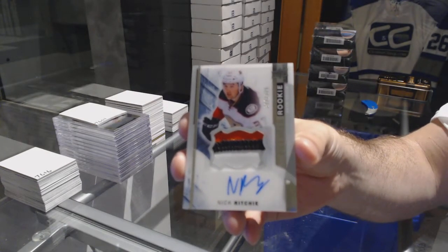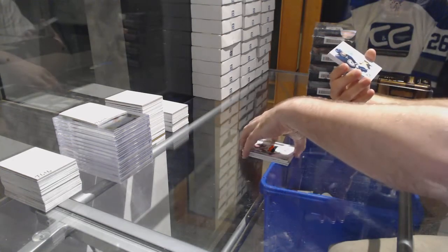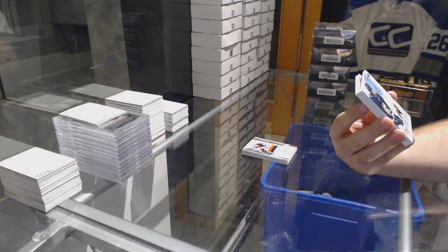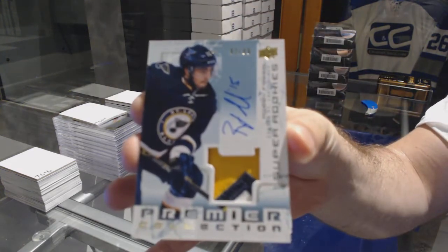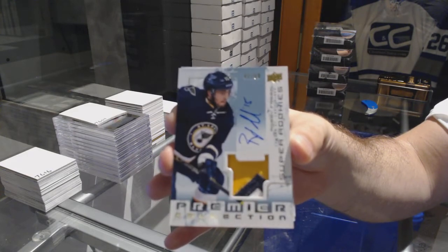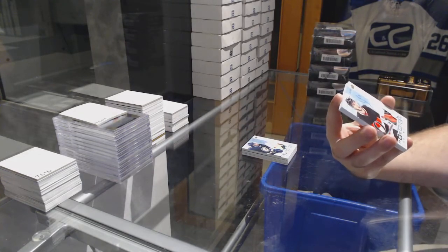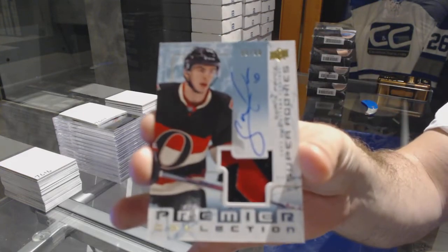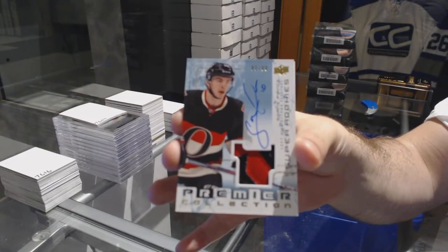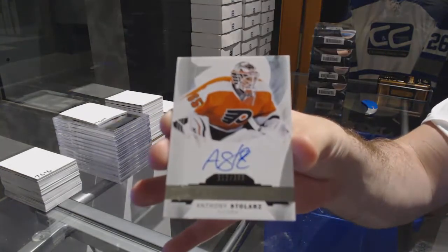Three color rookie patch auto, Nick Ritchie. For the St. Louis Blues, number 3.99, three color super rookie patch auto, Robbie Fabri. Super rookie patch auto — that's random. Another super rookie patch auto for the Senators, Shane Prince. Two super rookie patch autos — interesting. And for the Flyers, 3.99, Anthony Stolarz.